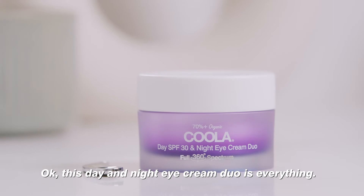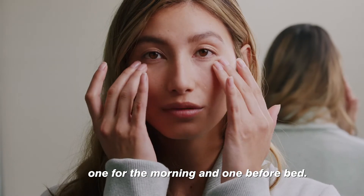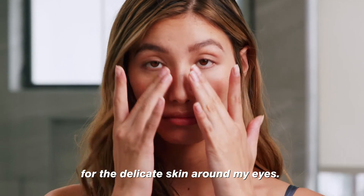This day and night eye cream duo is everything — I'm obsessed. It's two organic eye creams in one: one for the morning and one before bed. The cutting-edge formulas work together to provide around-the-clock protection for the delicate skin around my eyes.